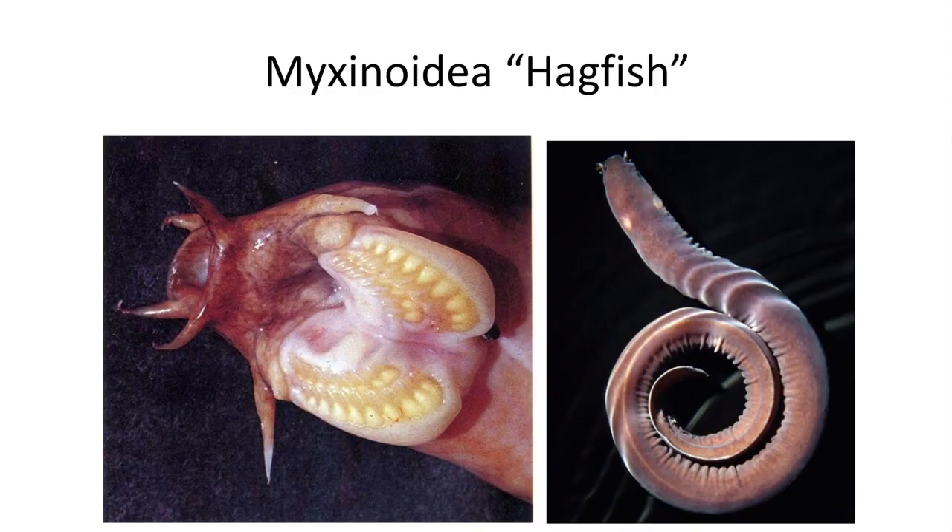The fossil record of hagfish extends back into the Pennsylvanian period, but since they lack scales and other hard parts, they likely are much older. The grotesque mouth of the hagfish features paired lateral rows of teeth which are part of the tongue, and the head contains several sets of tentacles. Despite lacking jaws, the mouth can grab onto food and hold it with some force.